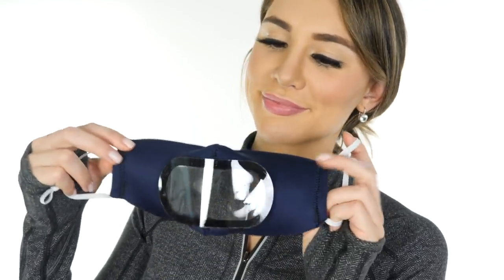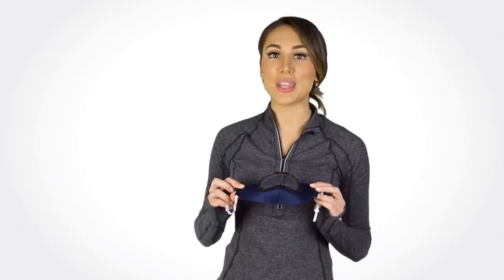This washable and reusable mask has flexible multi-way stretch, breathable neoprene material, over-the-ear loop, and a replaceable air filter. It comes in both kids and adult sizes.